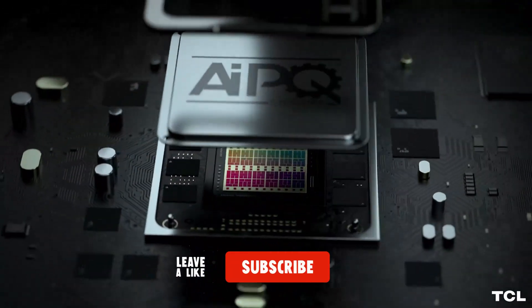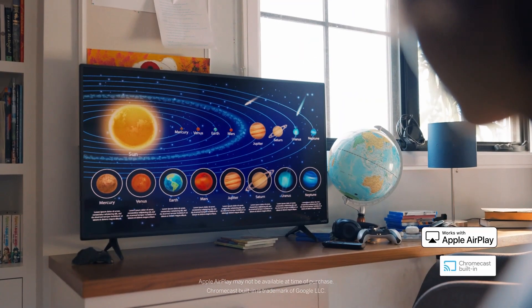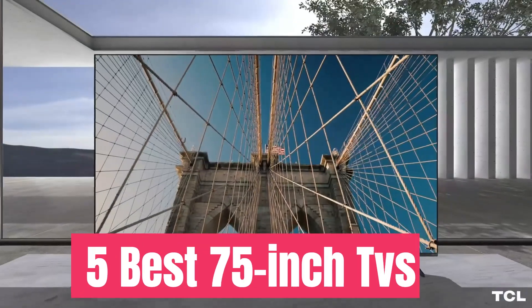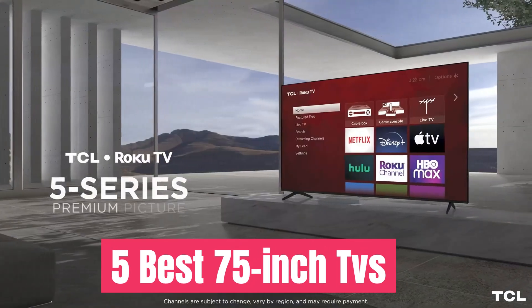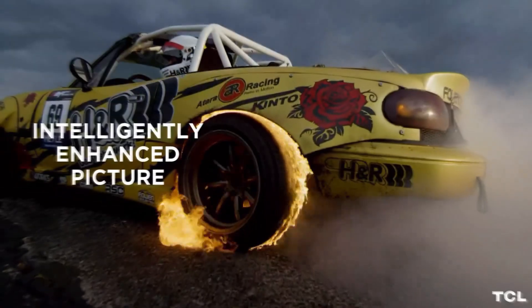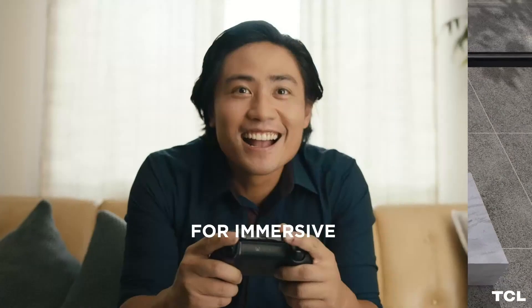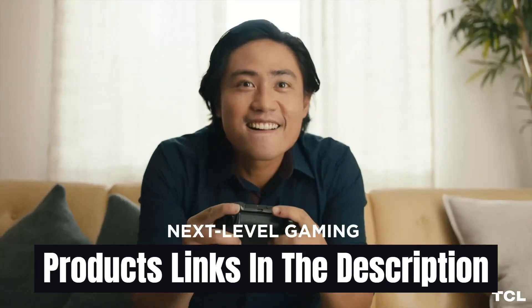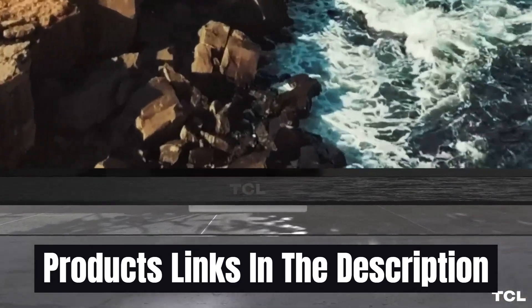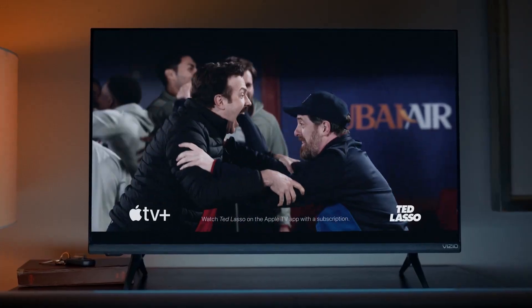Sure, finding the perfect spot for a TV the size of a small elephant can be a challenge. To make your search easier, we've gone ahead and rounded up the five best 75-inch TVs on the market. So why settle for a puny TV when you can have a behemoth? Go ahead, supersize your screen and bask in the glory of your new entertainment throne. Links to all products mentioned in this video are in the description below. You can also find more detailed analysis and comparison tools at htech.com.